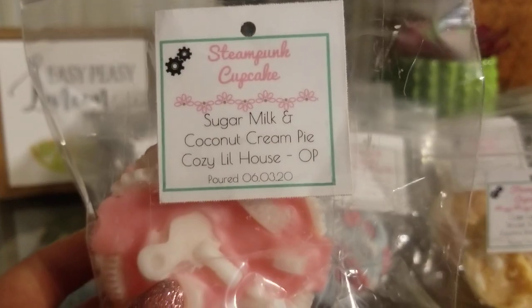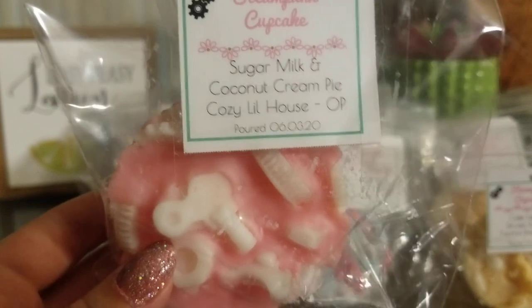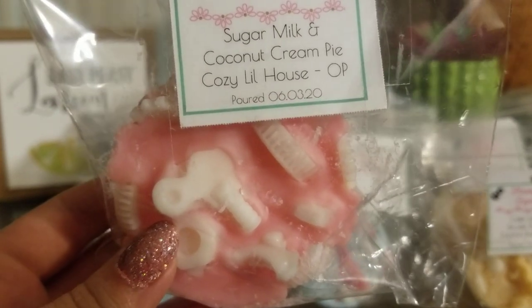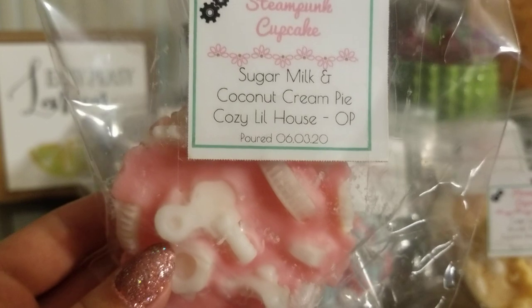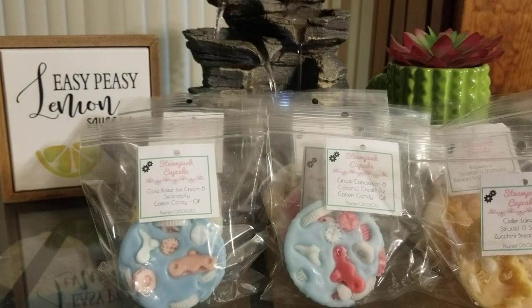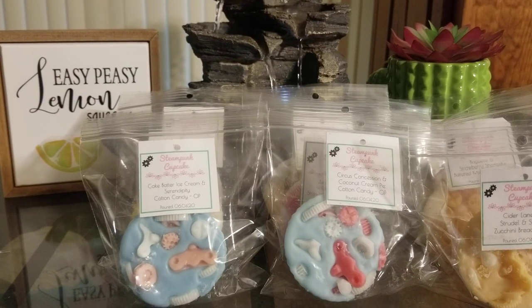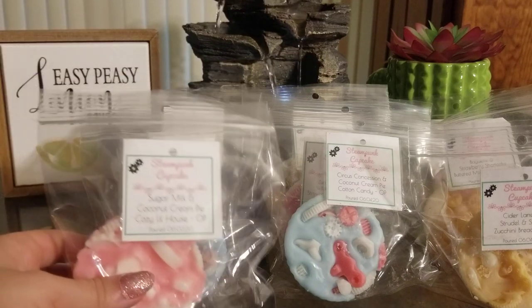Next up is Sugar Milk, Coconut Cream Pie, and Cozy Little House. Cozy Little House is a sugar and spice scent with notes of apples — a sugar and spice apple scent. I thought it would be good with the Sugar Milk and Coconut Cream Pie to tone it down a little. This is one I'm not crazy about because I basically just get the Cozy Little House, and it is really really spicy even with everything else. I'll have to see about this one — that's the one I'm kind of eh about.